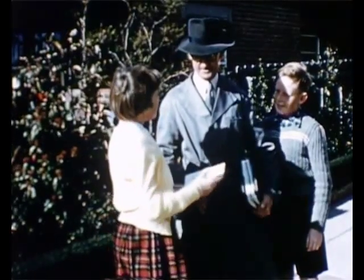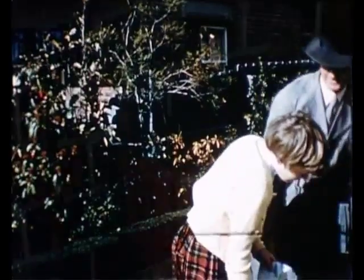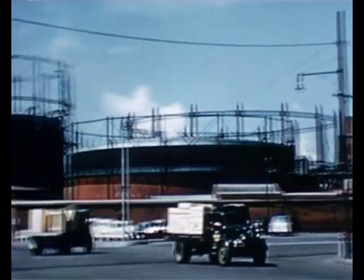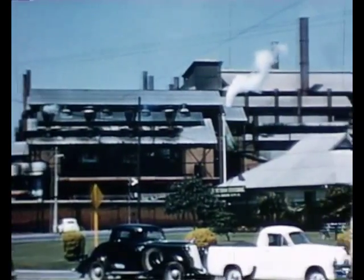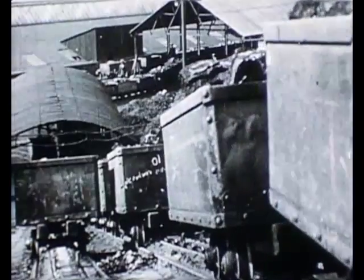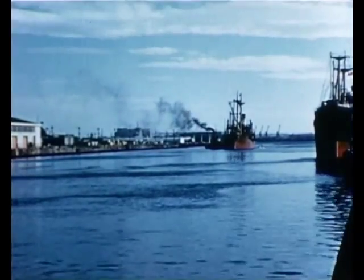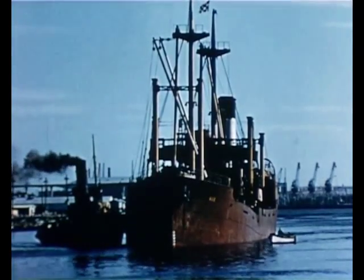Where does gas come from? Gas is brought to your home through pipes from the local gas works. All the capital cities of Australia, as well as many other cities and country towns, have gas works where gas is made from black coal. The best quality gas coal comes from mines in New South Wales. After it has been dug from the mines, it's carried by trains and ships to gas works all over Australia.